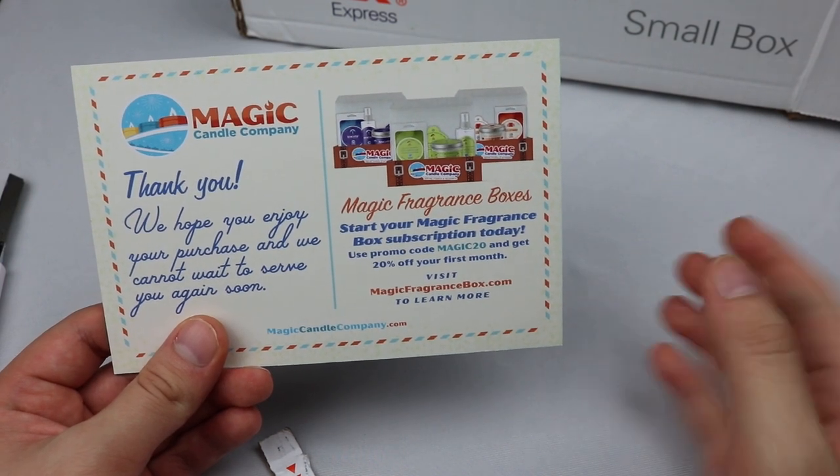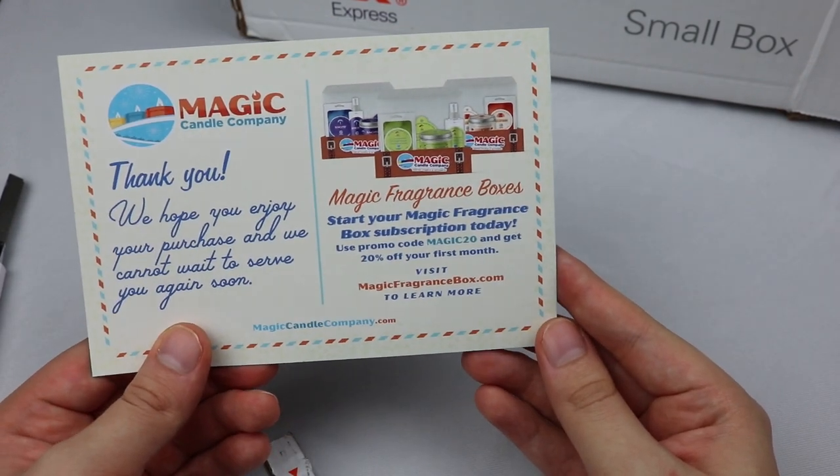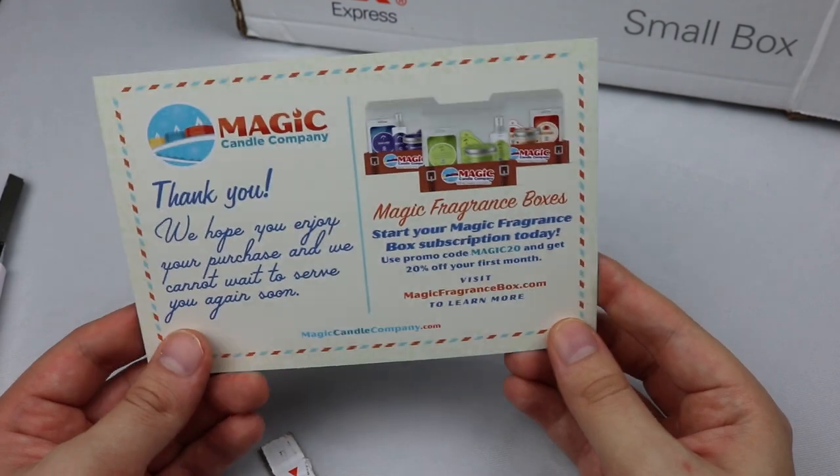I do have high expectations. Once we get into the candles — 'Start your magical fragrance box description today, use your promo code MAGIC20 and get 20% off your first month.'